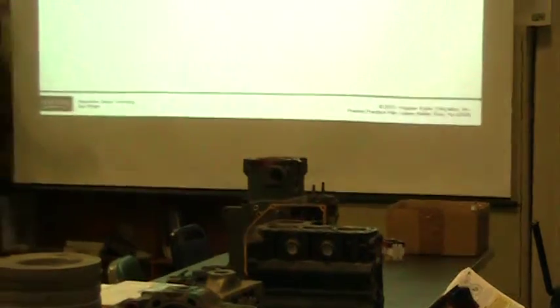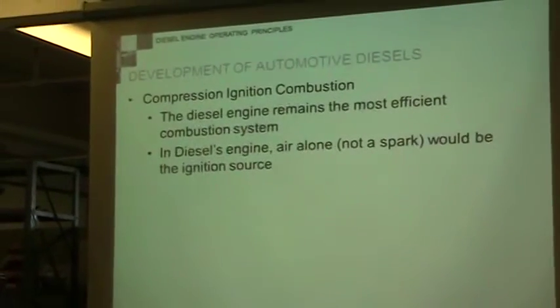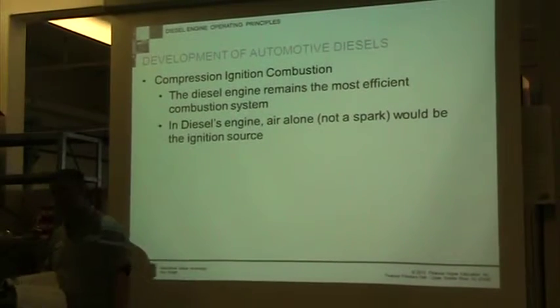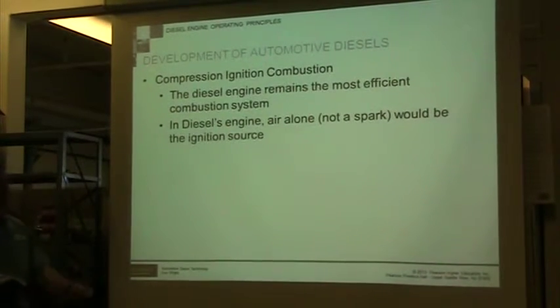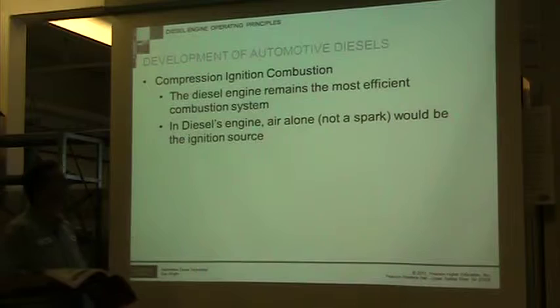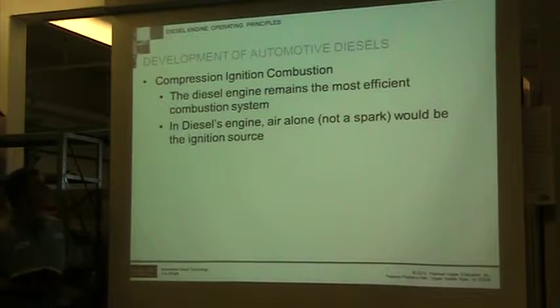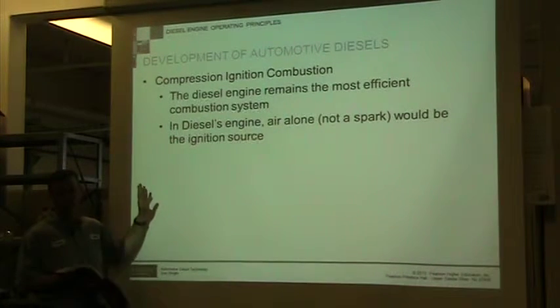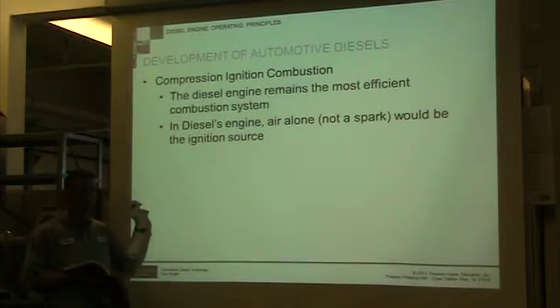Even comparing it to gas engines today in 2016, diesel engines are still the most efficient engine out there. Diesel is way more efficient than propane or gasoline. The diesel engine draws only air — there is no spark, no spark plug. The biggest difference between a gas engine and a diesel engine is that a gasoline engine takes a spark to ignite it. All the timing is done by the spark plug.